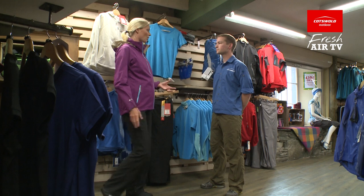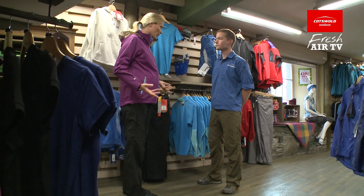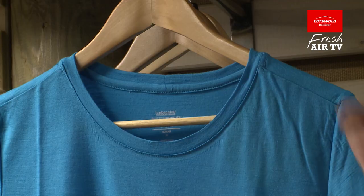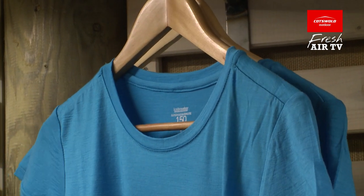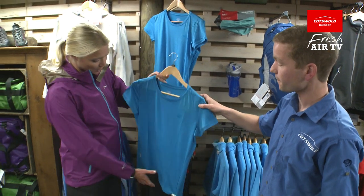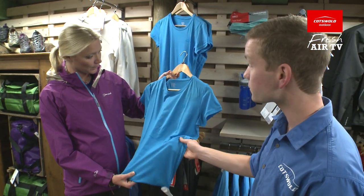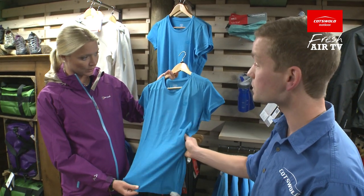With a t-shirt, am I alright just with a normal one or have you got to get something special? You need to stay away from cotton. For a breathable jacket to work, you need to work with a decent breathable base layer. Something like this would be perfect. This is Icebreaker Merino — it's breathable, dries really quickly, and also keeps you warm if it does get wet.